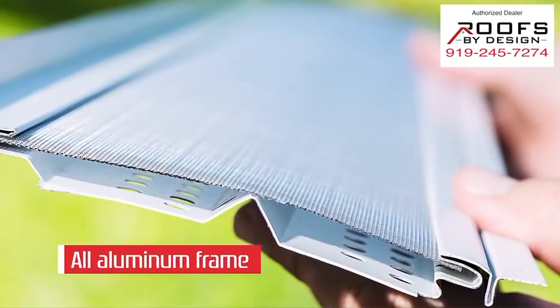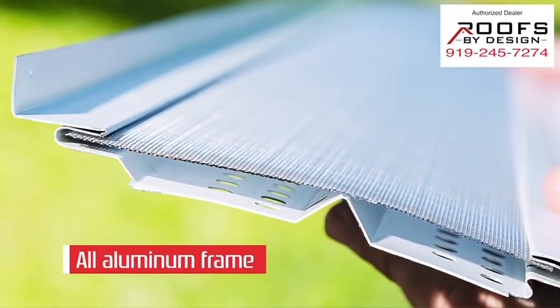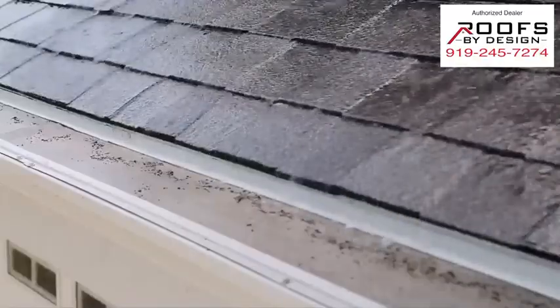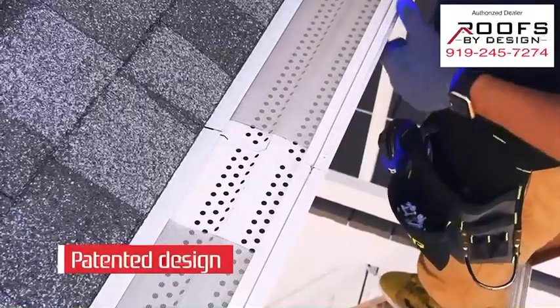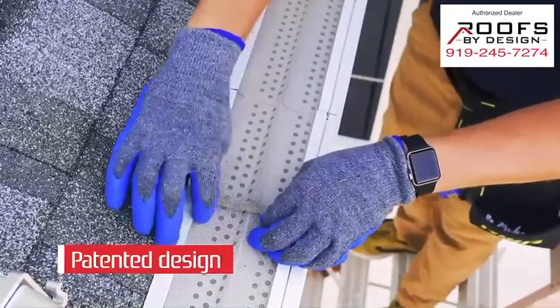Our solution starts with an all-aluminum frame that mounts to your existing or new gutter system, guaranteed to never warp or crack with extreme temperatures or UV exposure. Next is the proprietary filtration system — our patented design allows for interchangeable stainless steel filters to always provide the correct solution for your specific home.